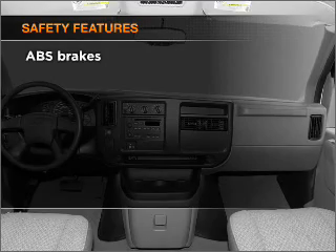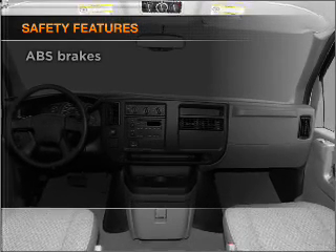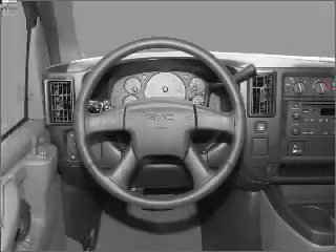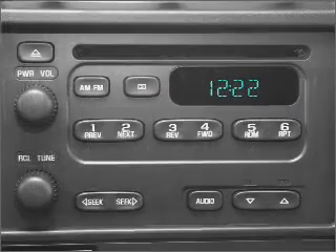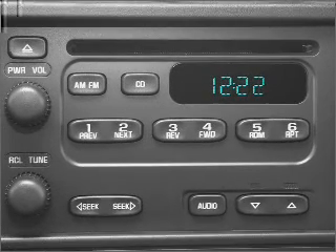And for your peace of mind, the following safety equipment is included: front ventilated disc brakes, passenger airbag, curtain head airbags, stability control, and daytime running lights. Call today to schedule a test drive.